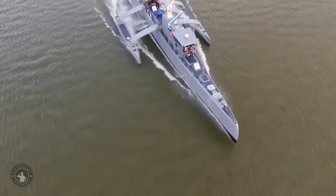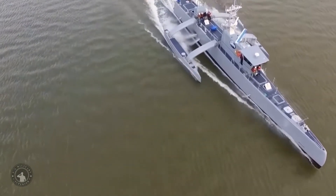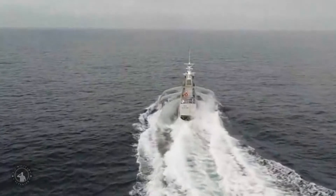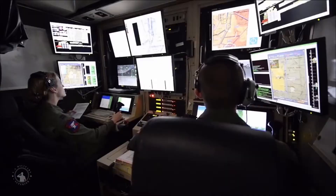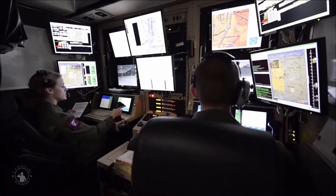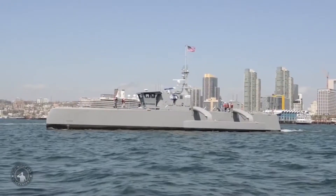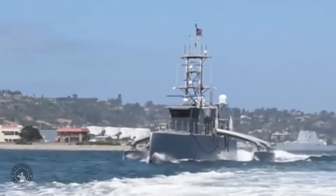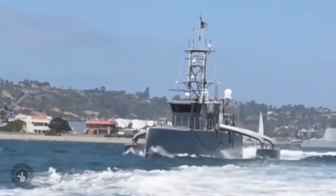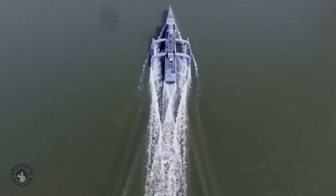Sea Hunter is classified as a Class III USV and designated the Medium Displacement Unmanned Surface Vehicle. The vessel has a length overall of 132 feet and has a trimaran hull design. It is reported that the vessel has a top speed of 27 knots. While the hull design does not have the maneuverability of a mono hull, it benefits from increased stability in a seaway.